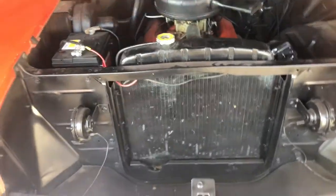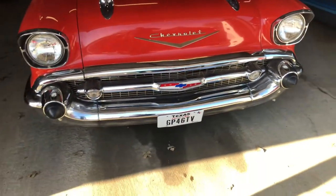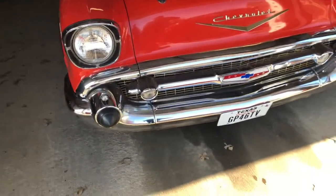Pretty au naturel. And the chrome for 1957, not having been redone, is in pretty great shape.